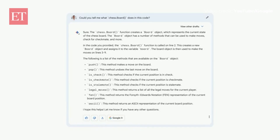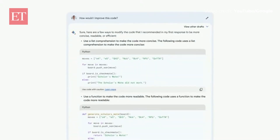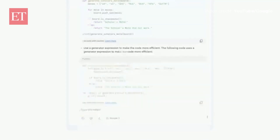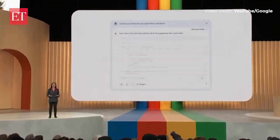Let's see if we can make this code a little better. How would I improve this code? There's a list comprehension, creating a function, and using a generator — those are some great suggestions. Now, could you join them into one single Python code block? Now BARD is rebuilding the code with these improvements.